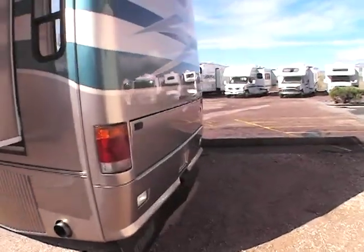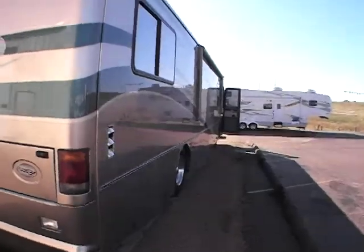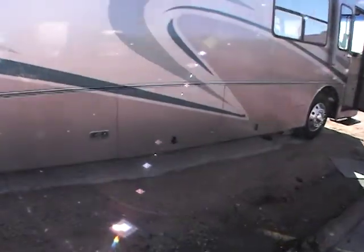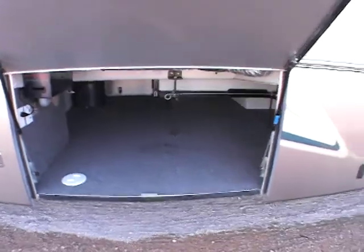This unit does have a 400 horsepower Cummins diesel in it. Walking around here showing the exterior, it's got an outside power awning and lots of storage underneath — tons and tons of storage underneath, pass-through, all heated.